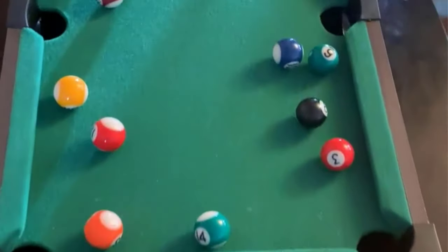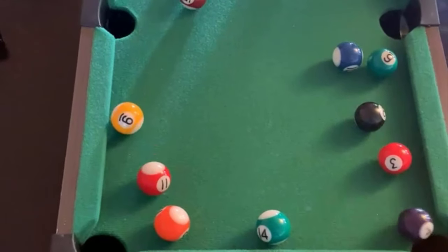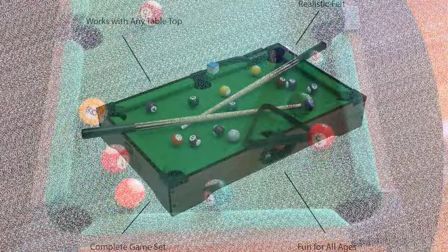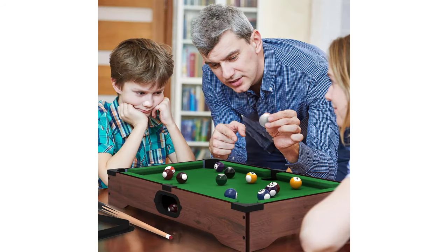Item weight: 5.44 pounds, no assembly required, two players. Base and frame material: wood. What we like: acts as a novelty game for kids or parties, weighs less than six pounds for easy transport, and includes many versions of all accessories you'd find with a full-size table. What we don't like: may be difficult for adults to handle the small balls and cues, and doesn't replicate a true pool experience.